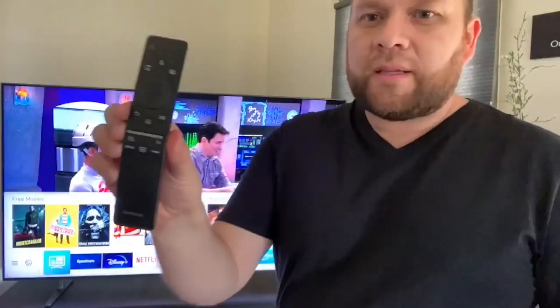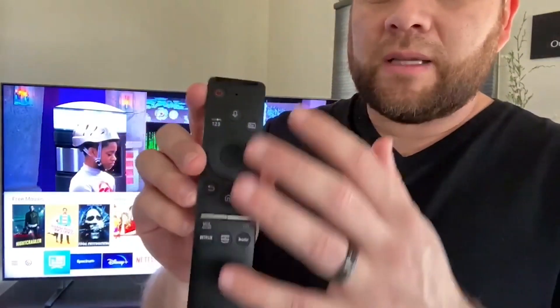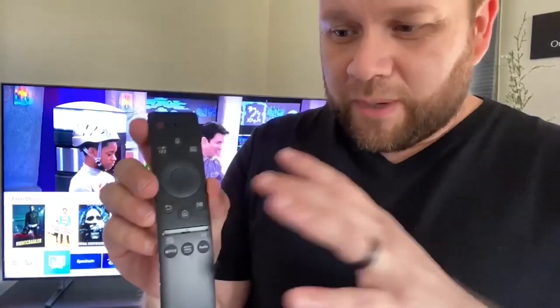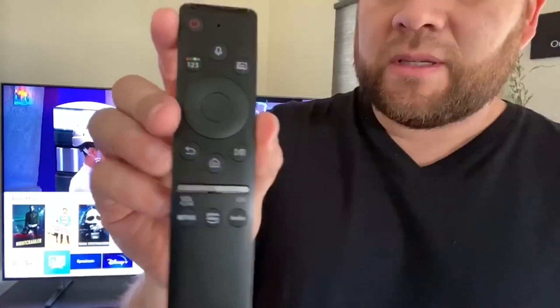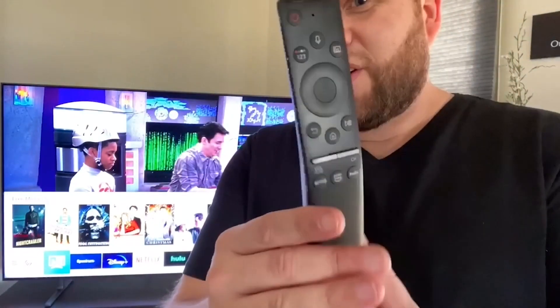So the remote on this thing looks like this — it's a pretty narrow remote. There's not a whole lot of buttons on there, so it's not real daunting. Sometimes you can get a remote that's got so many different buttons that you don't really know what to do with it. But this remote is kind of narrow — almost a little bit easy to lose into your couch or recliner, so just keep an eye on this bad boy.